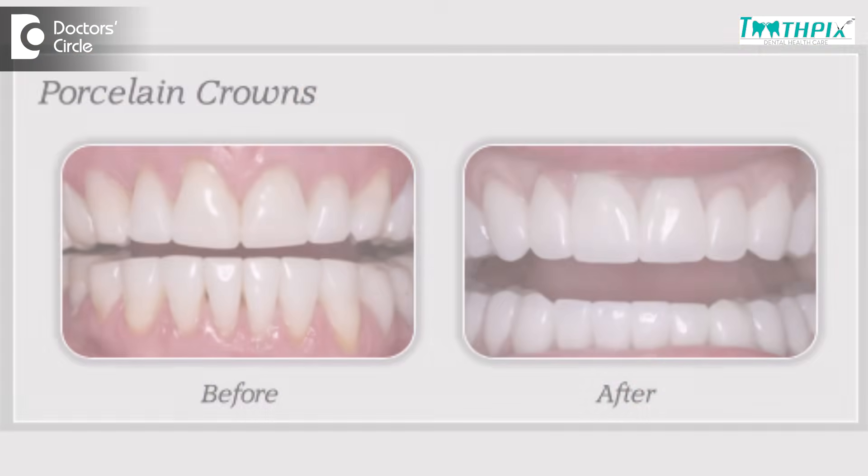Considering which one to go with, it depends on the patient and the cost of the crowns, which varies depending upon the kind of material used. Because of aesthetic concerns with metal and gold alloy, the latest development has concentrated majorly on improving aesthetics as well as the functional component of the crown.